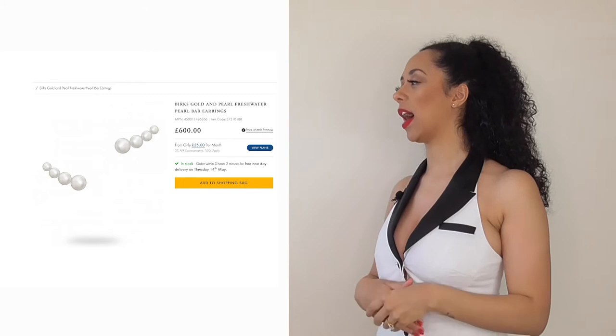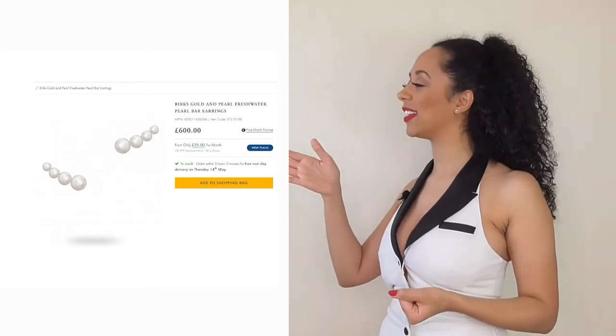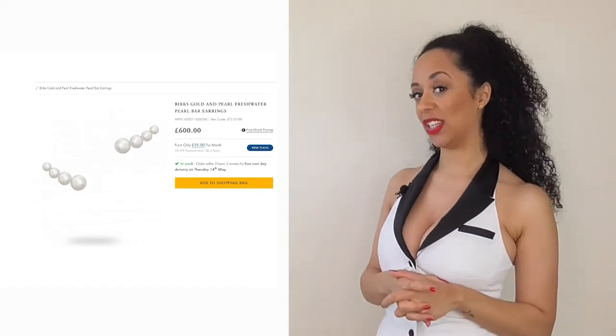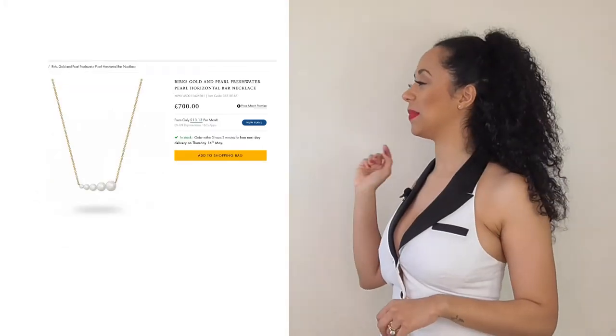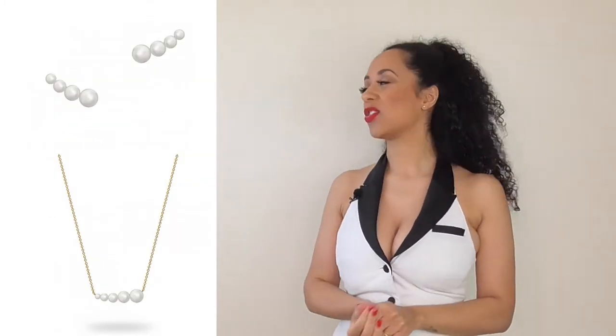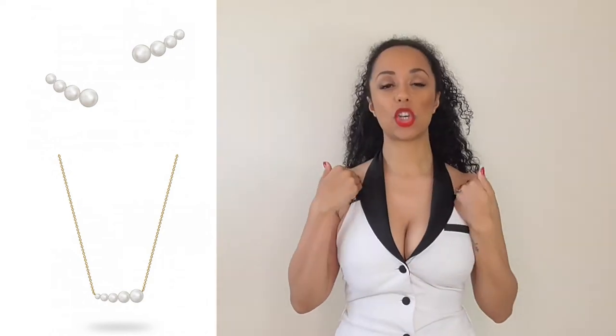Now we need jewelry. I want to keep it very plain and simple, so we're going to head over to Mason Birks, which is a Canadian jeweler — they do sell their pieces at Goldsmiths in the UK. We have these beautiful freshwater pearl earrings for £600, and then we're going to go with the matching necklace, which is £700.